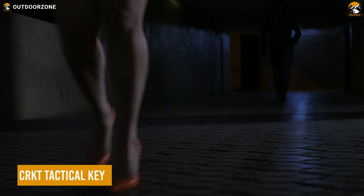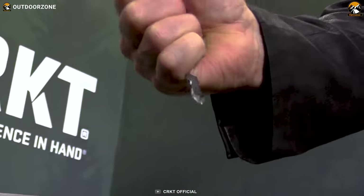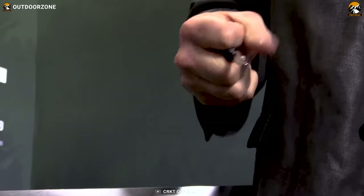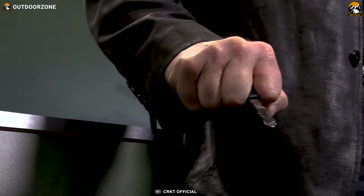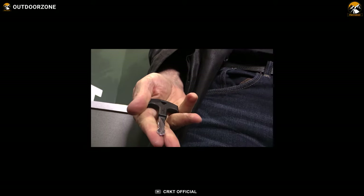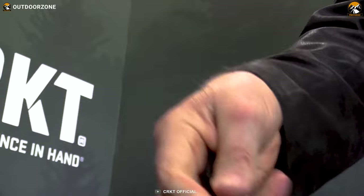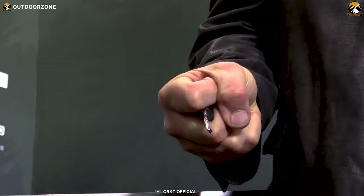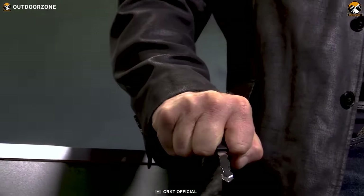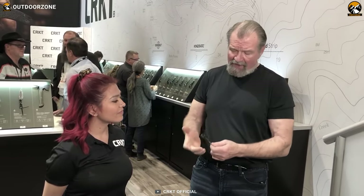You deserve to feel safe and confident wherever you go, and that's why the CRKT Tactical Key is the perfect choice for you. Designed by James Williams, a former army officer and martial arts expert, this key is more than meets the eye. It might look like a regular key, but it's actually a powerful self-defense tool that can help you fend off attackers. It has a well-balanced handle that provides a secure grip and a pointed end that can deliver a devastating strike. Whether you need to fend off an attacker, slash a tire, or break a window, this key has you covered.